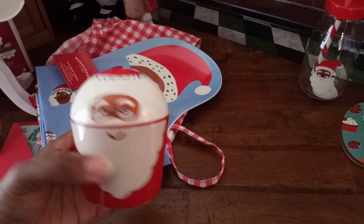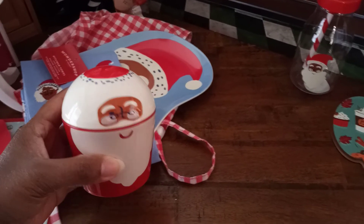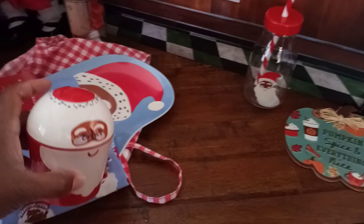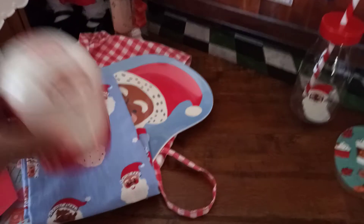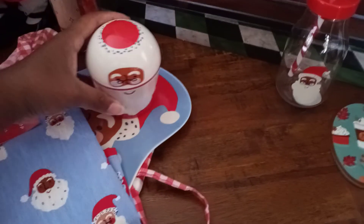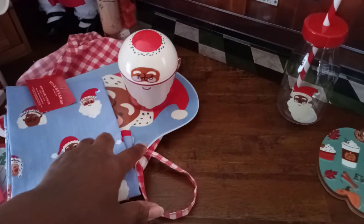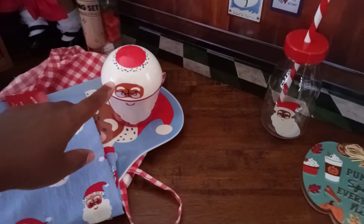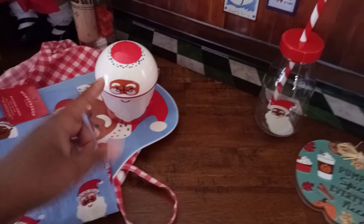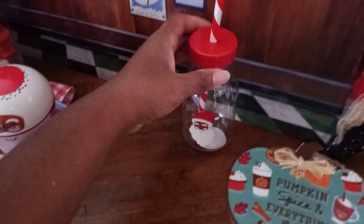I ended up getting this snack container, and I thought that would be cute because once my son outgrows eating snacks in his room for the holiday season, I could use this as a cookie plate for Santa. And for the reindeer, I could put little mini carrots in this container since it's a nice container with a lid — it would hold some nice carrots.